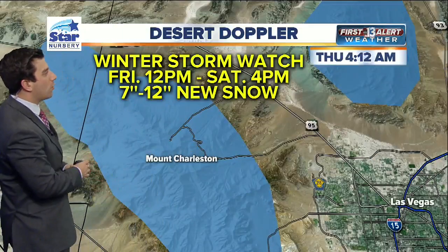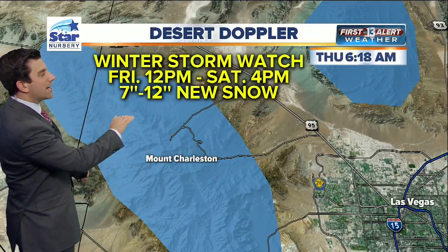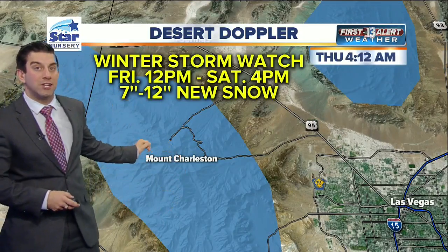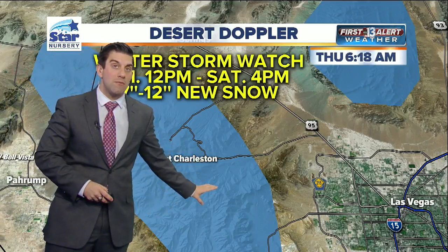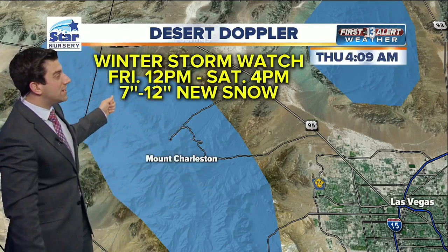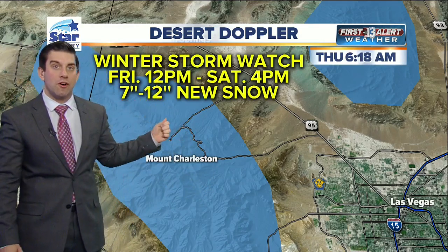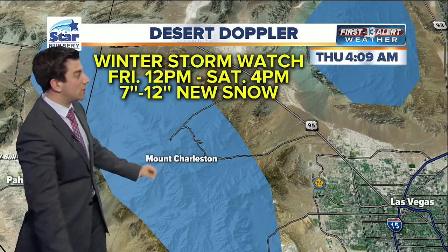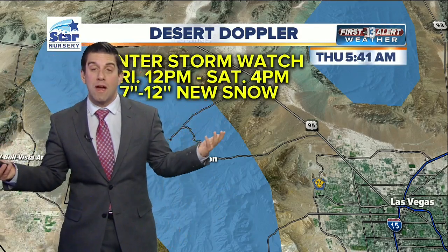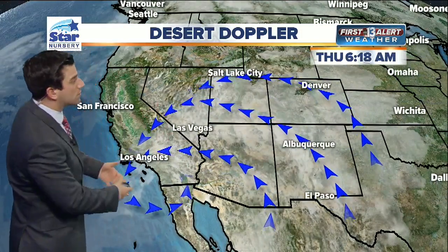We've got a storm watch up as well — a Winter Storm Watch for Friday 12 o'clock in the afternoon till Saturday 4 p.m. for the highest elevations. This does include the Red Rock area. We anticipate during this time frame 7 to 12 inches of snowfall to the highest elevations on the Spring Mountain Range and the Sheep Range. This means a little bit of snowfall could be expected around the Red Rock area, and this could also mean ice on those roadways around the Red Rock Loop. So you've got to take it easy on these roads.